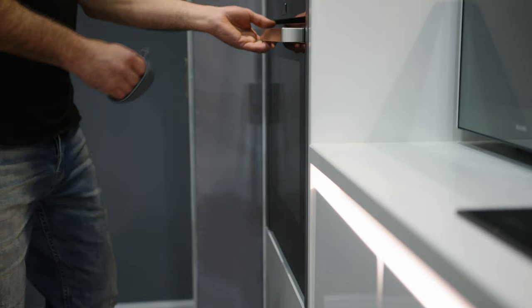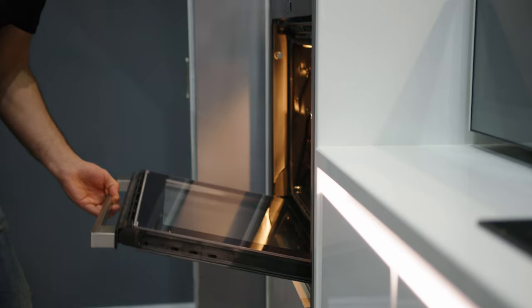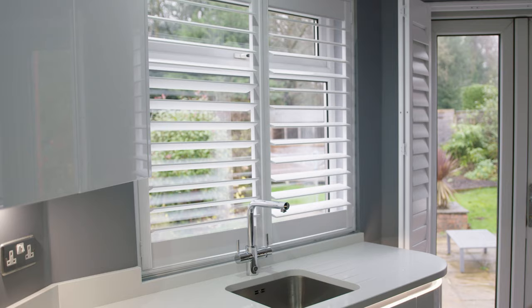What I wanted was to utilize the space as much as possible. He showed me the Neff oven — the slide and hide — which is absolutely perfect and just utilizes the space.